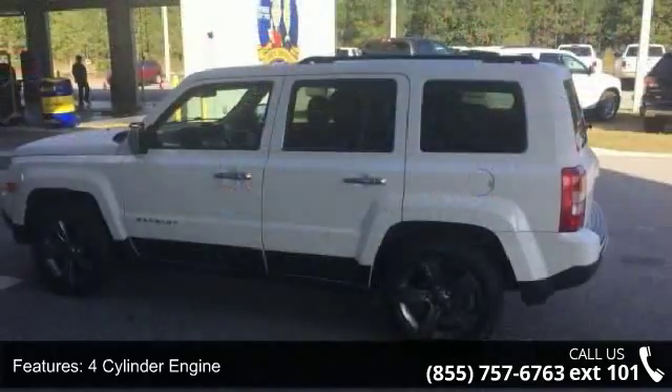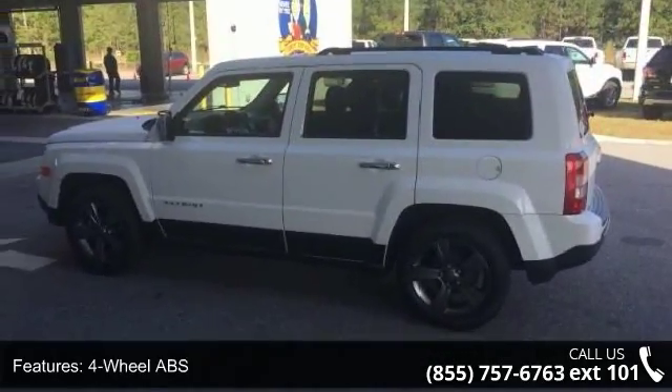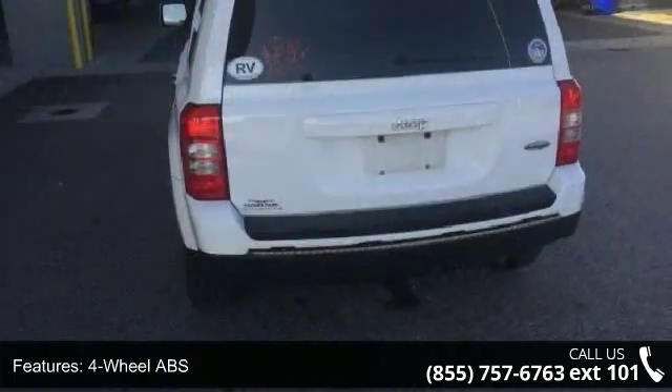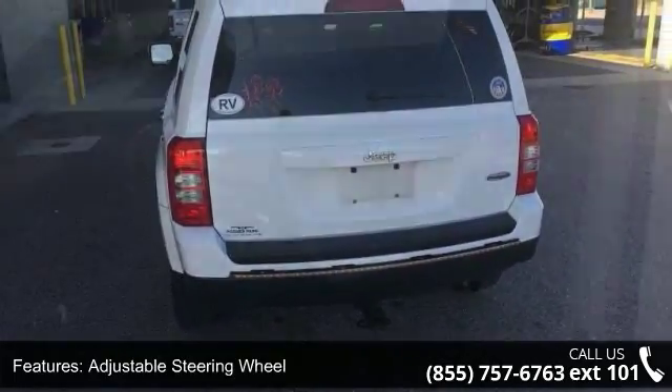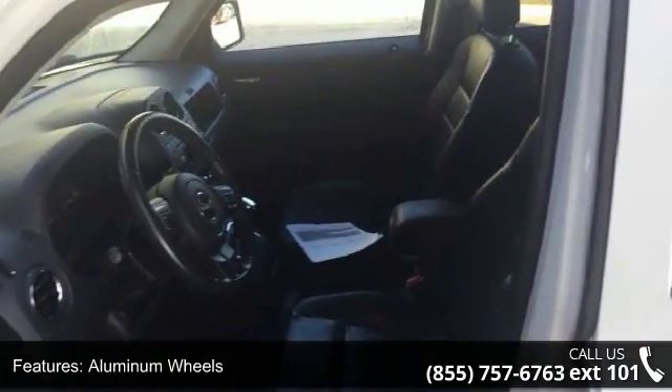4-cylinder engine, 4-wheel ABS, adjustable steering wheel, aluminum wheels, Bluetooth, brake assist, child safety locks, continuously variable trans, cruise control and driver vanity mirror.